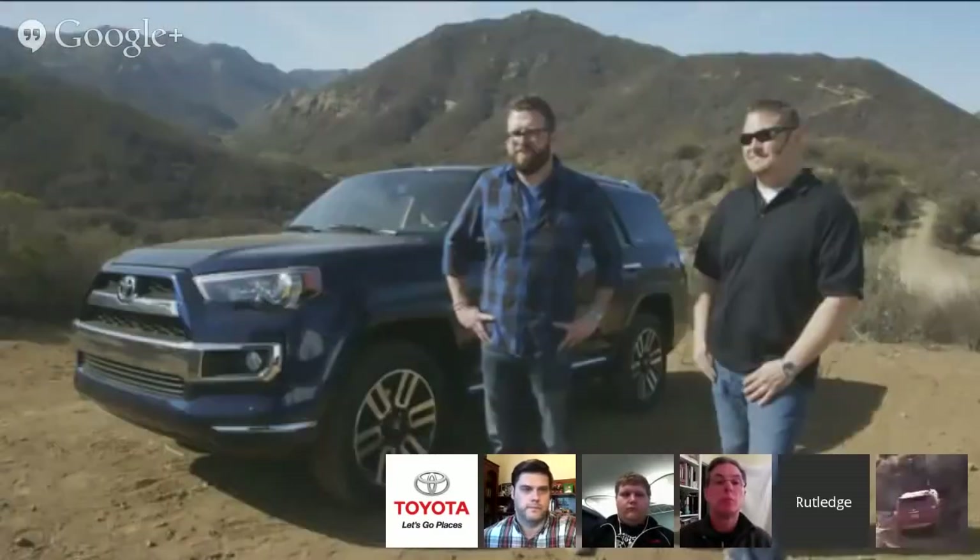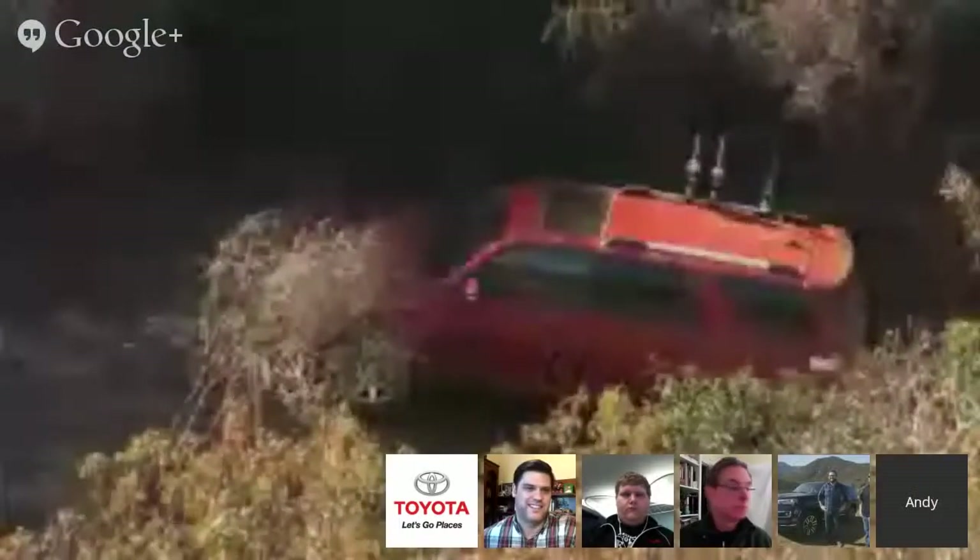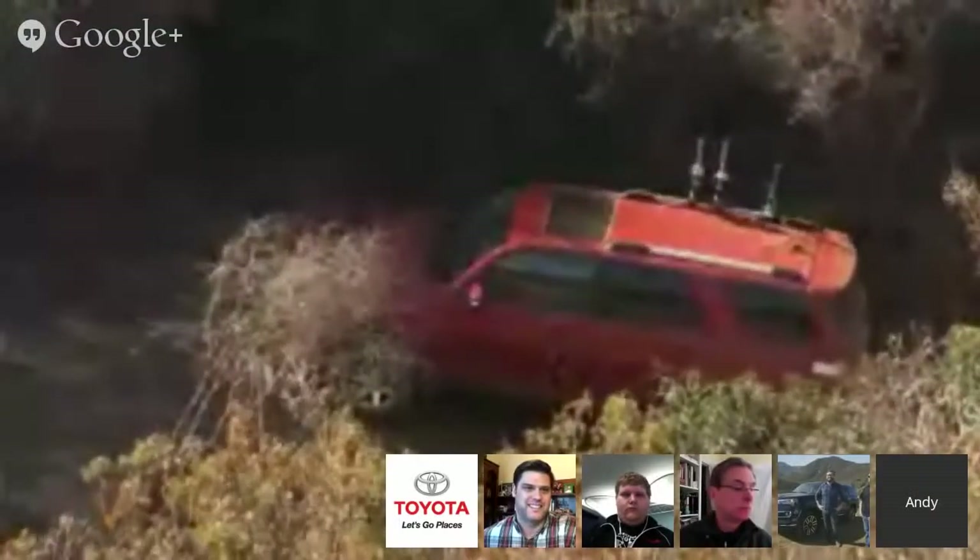That was a great drive, Andy. That obstacle was pretty intimidating and you did that pretty easy. I'd love to tell you it was my skill, but I have a feeling it's mostly due to the 4Runner handling that, Nick. Nice job, you guys. Let's get over to Steve Bloom. Steve's got our next question.